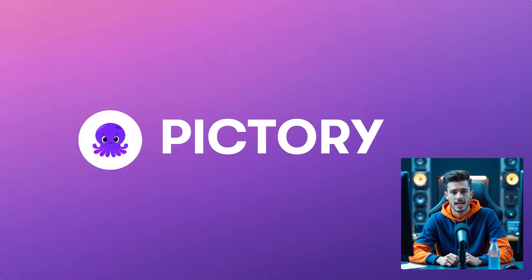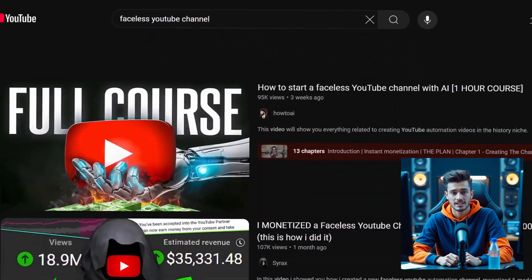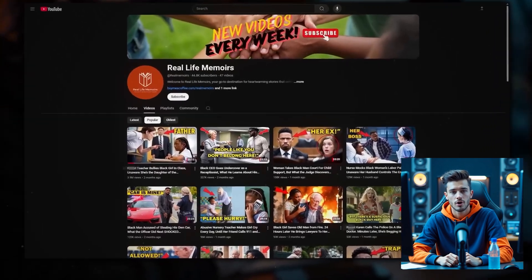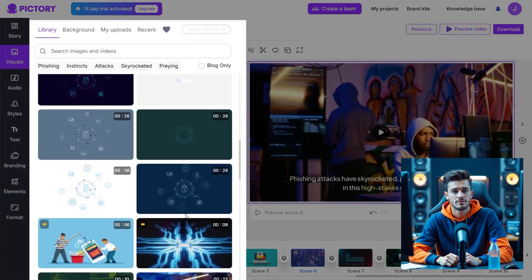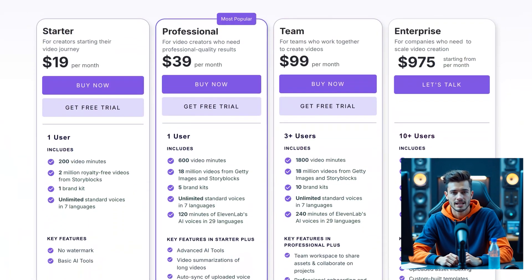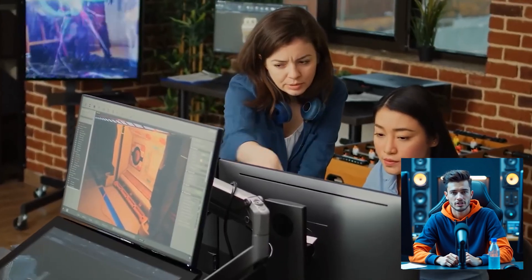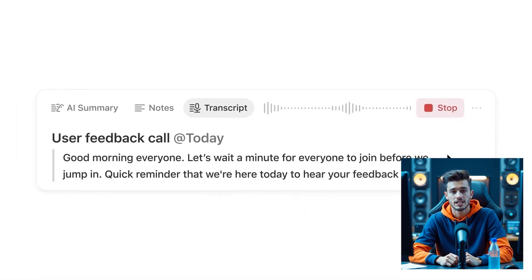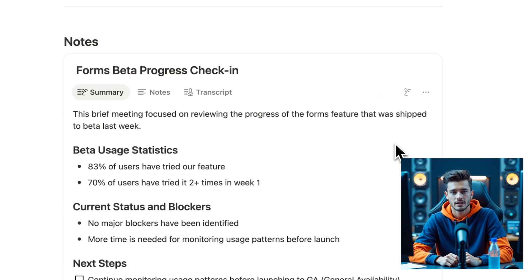Want to turn scripts or blogs into videos? Pictory AI helps you create voice-narrated videos with visuals — great for faceless YouTube, TikTok, or course content. Features include script-to-video, AI voiceover, and stock footage suggestions. The starter plan is beginner-friendly.